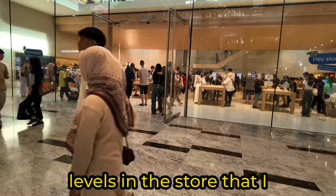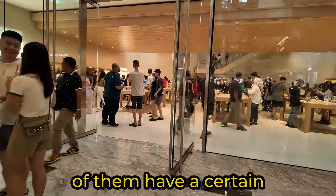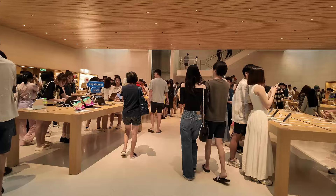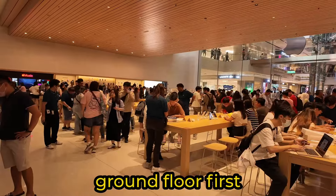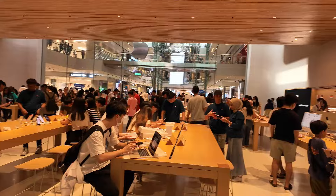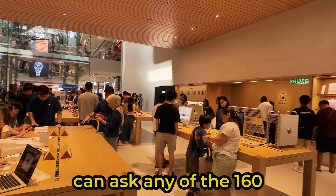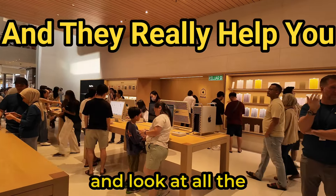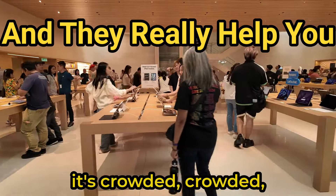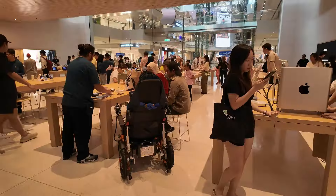There are three levels in the store that I will go through, and all of them have a certain function or meet certain criteria. Let's have a look at the ground floor first. Here you can explore all the Apple products available, or you can ask any of the 160 employees for advice. Look at all the space available — even when it's crowded, it feels like there's enough privacy for everyone.